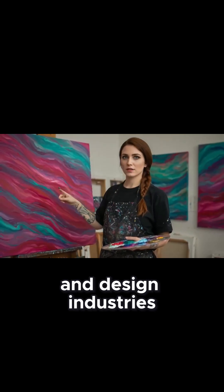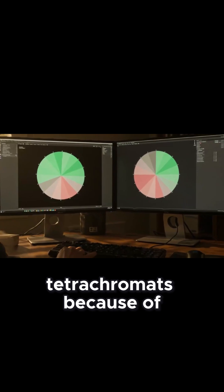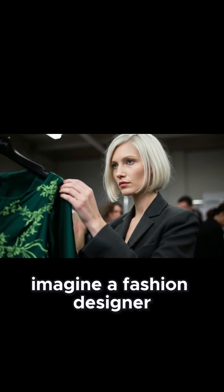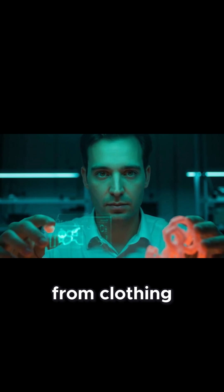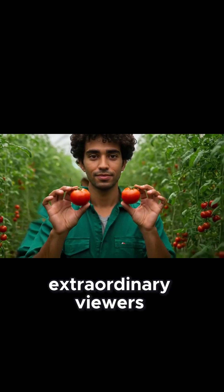Art and design industries have long suspected the existence of tetrachromats, because of the uncanny feedback some artists receive about their palettes. Imagine a fashion designer consulting with someone who can detect thousands of subtle differences in fabric dyes — their input could revolutionize how we choose colors for everything from clothing to smartphone interfaces. Even horticulture and paint manufacturing might benefit from insights offered by these extraordinary viewers.